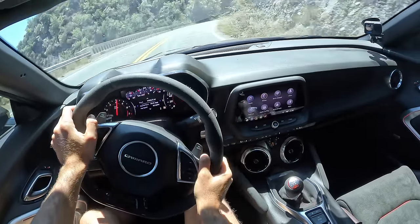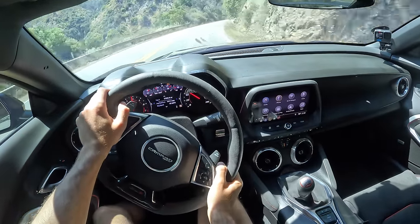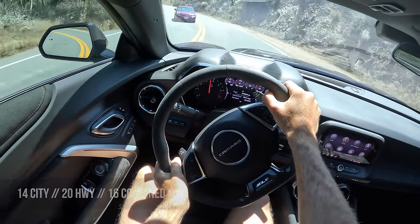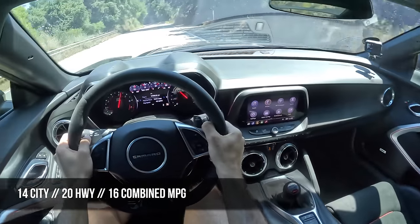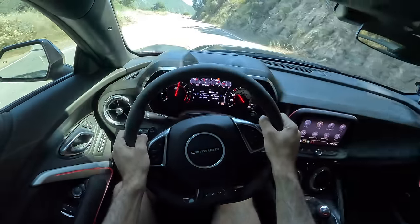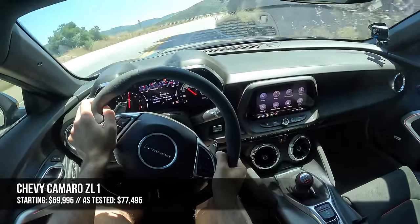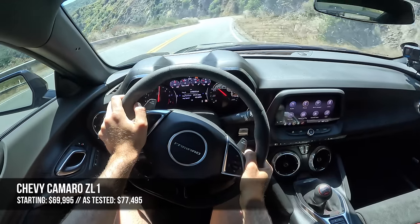Before we get into pricing and competition, let's talk top speed and fuel economy. Top speed for the 1LE is 191 miles per hour. Fuel economy is 14 mpg city, 20 on the highway, and 16 combined. The starting figure for the ZL1 standard car is $70,000, and if you want the 1LE package that's an additional $7,500, bringing the starting price of this car as kind of tested to around $77,500.